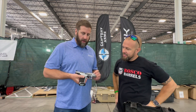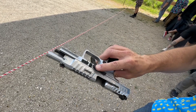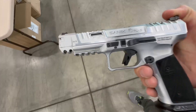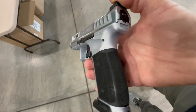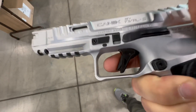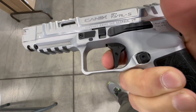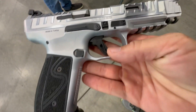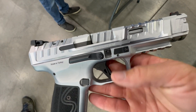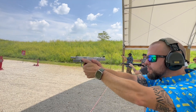Another gun introduced this year at SHOT Show is the Rival S. They've had the original Rival out for a couple years, and recently redeveloped it for the competition sector with a steel frame. It comes with a flat-faced trigger, adjustable backstraps in three different versions, interchangeability of parts and accessories, extended controls, and 10 magazines available. It's optics ready with an adjustable rear sight if you're running iron sights — all designed around the competition sector with a five-inch barrel to fit all the various competition circuits.